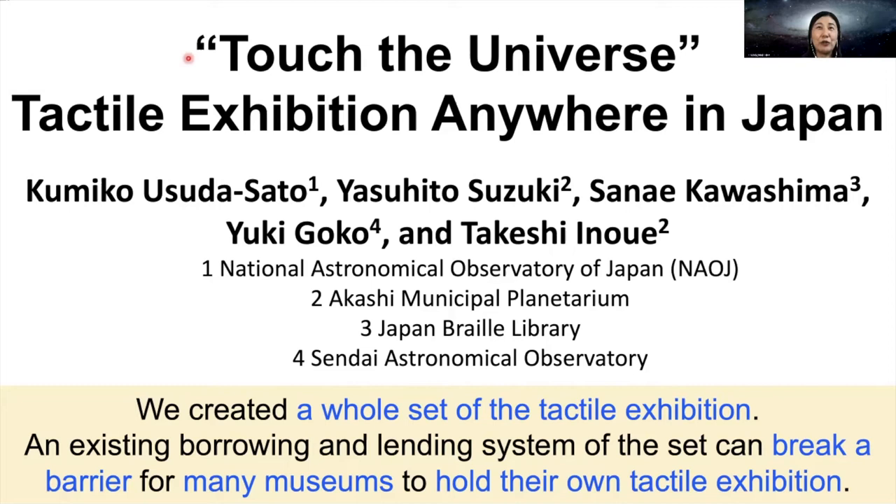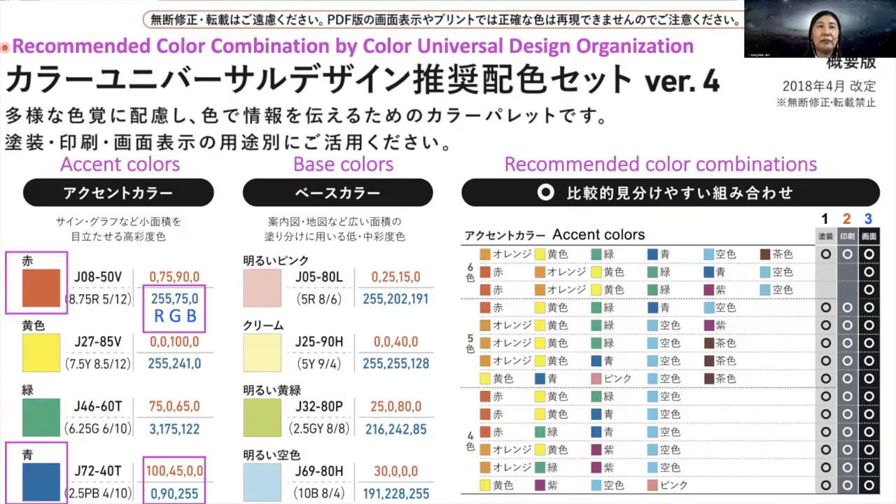Hi, my name is Kumiko Usuda Sato from the National Astronomical Observatory of Japan, NAOJ. We created a whole set of the Touch the Universe tactile exhibition. We believe that an existing borrowing and lending system of this exhibition set can break a barrier for many museums in Japan to hold their own tactile exhibition.